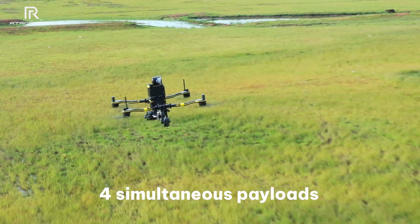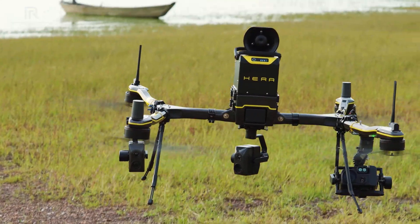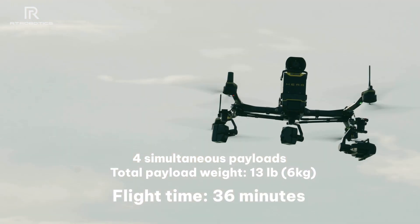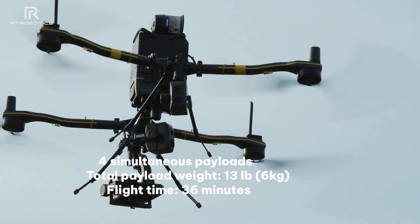The HERA can carry up to four payloads simultaneously — one in the center, one on each side, and one on the top. When fully loaded with a maximum payload capacity of 6 kilograms, the HERA still has a max flight time of 36 minutes.